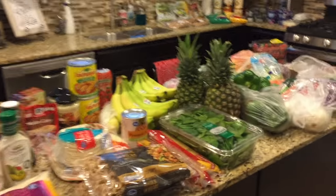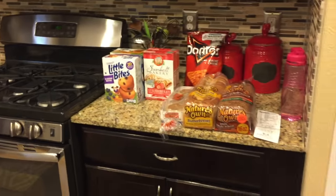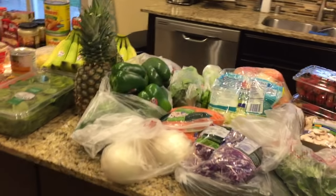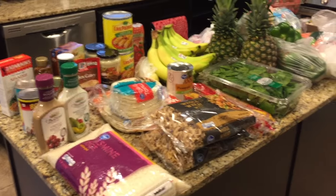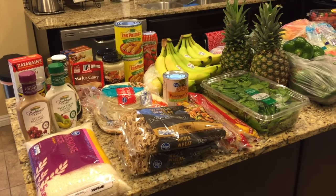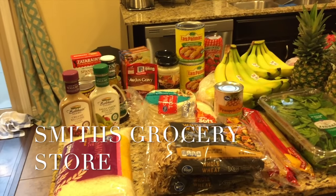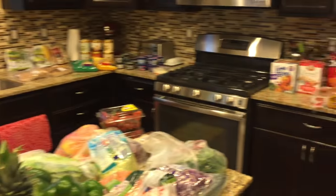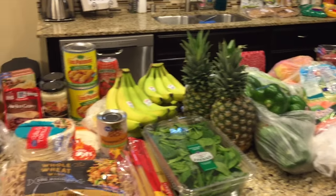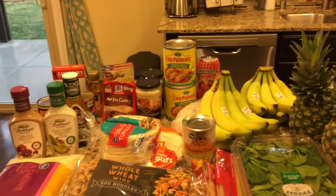I got a ton of you guys giving me a thumbs up on the Costco haul, so I wanted to do this video. This is not a Costco haul — this is from a regular grocery store. I went to Smith's, which in other parts of the country is Kroger. This is what I got for my family of six. Sometimes I have to go to the regular grocery store when I'm doing a lot of different dinners that require individual ingredients.